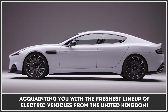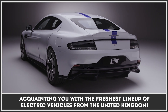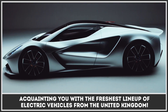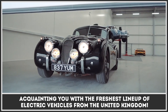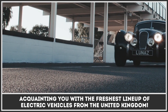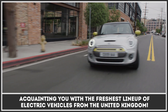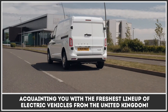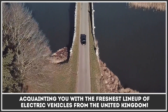The very first electric car in modern history to be developed under the Union Jack was the Mini E from 2010. Despite gaining some traction, that project never took off and we had to wait nearly a decade to welcome a new EV from the isles. Everything is about to change though, since 2020 marks the year when British automakers are starting to take electrification seriously and are ready to present their vision of the future. In this episode we will acquaint you with the freshest lineup of electric cars from the United Kingdom.